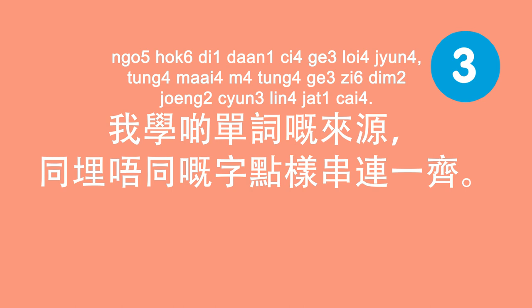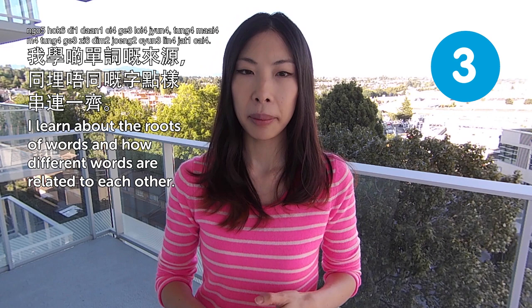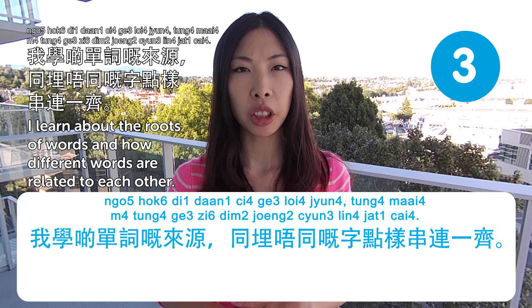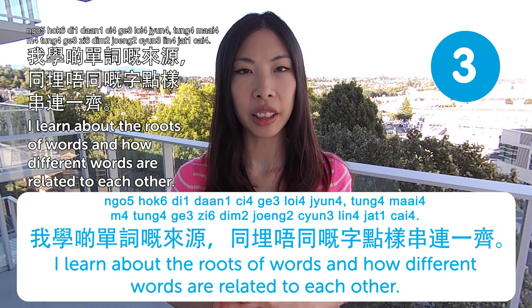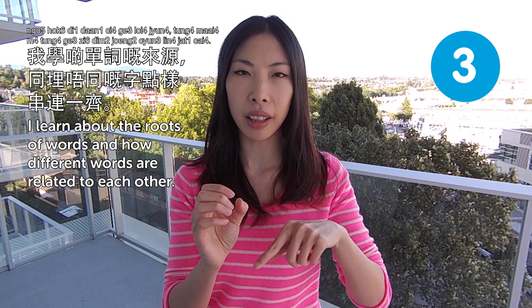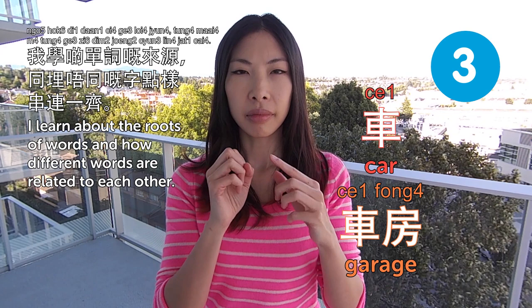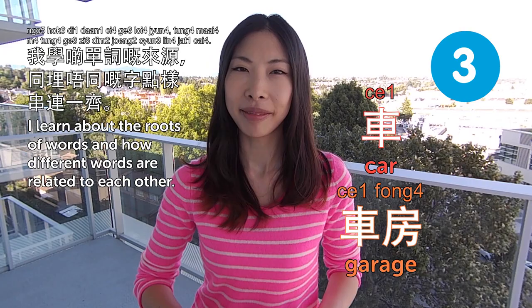我學緊詞嘅來源,同唔同嘅字怎樣串連一切. I learned about the roots of words and how different words are related to each other. Especially in Cantonese, it's very easy to link words together because sometimes a core word relates everything about that character. For example, car is 車, and a garage would be 車房 — the room for the car. You still have the word 車 in all terms related to cars. That's very useful!